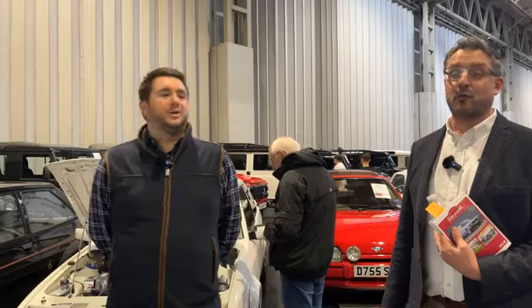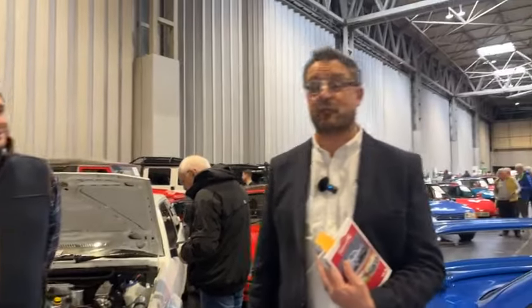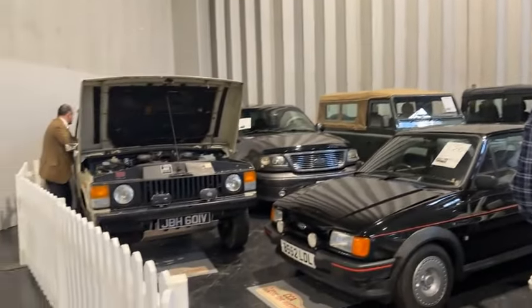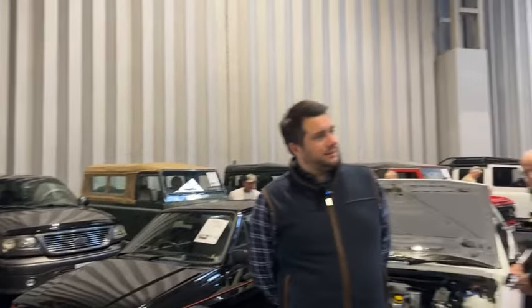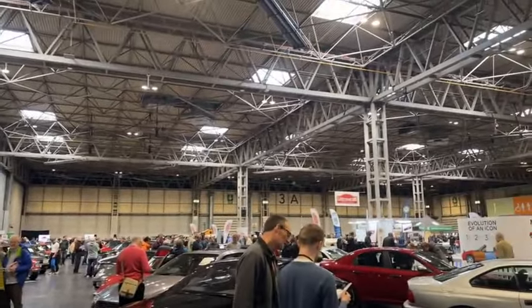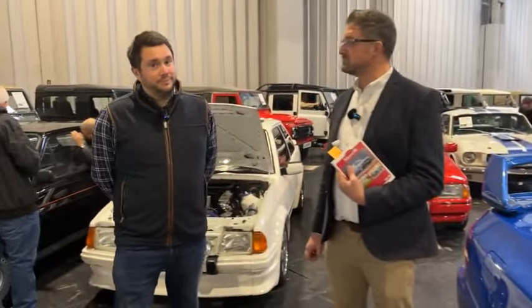We're live at the NEC Classic Car and Restoration Show. It's not just the auction here — there are plenty of Land Rover clubs too. Project J are here, Series 2 Club, so if you fancy popping down you can have a go at the auction but also don't miss out on the exhibitors, because it's a brilliant show.